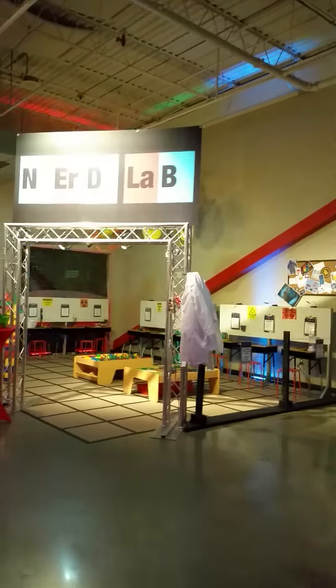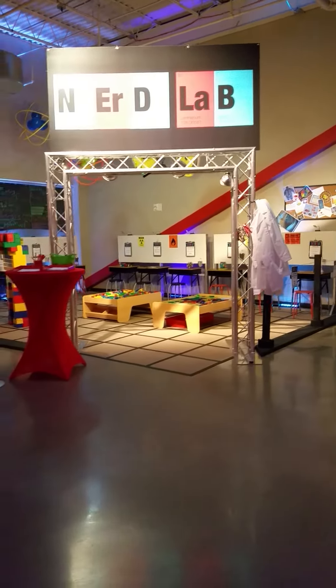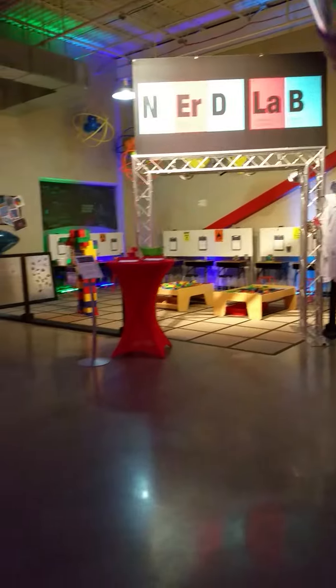And then here we have our Nerd Lab. This is where kids can come and they can experiment and do all kinds of different things and build. That station is always full of kids on the weekends so far.